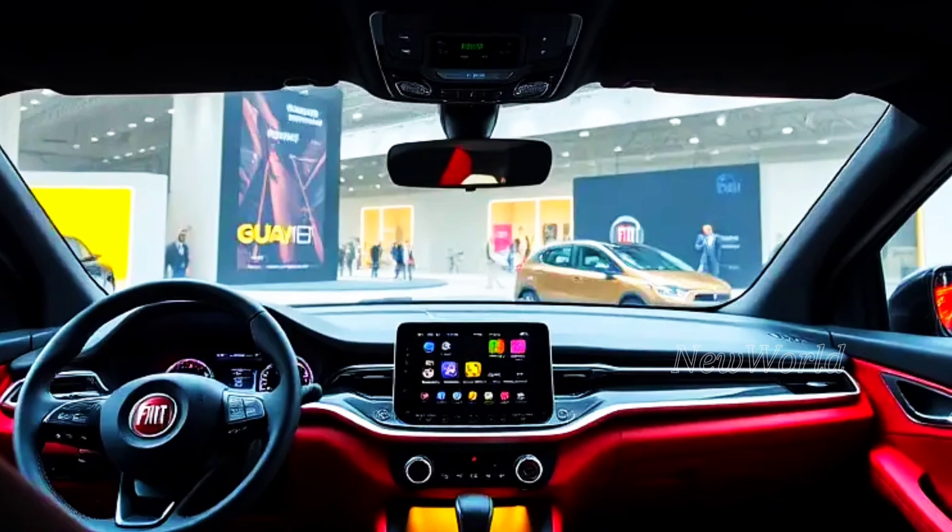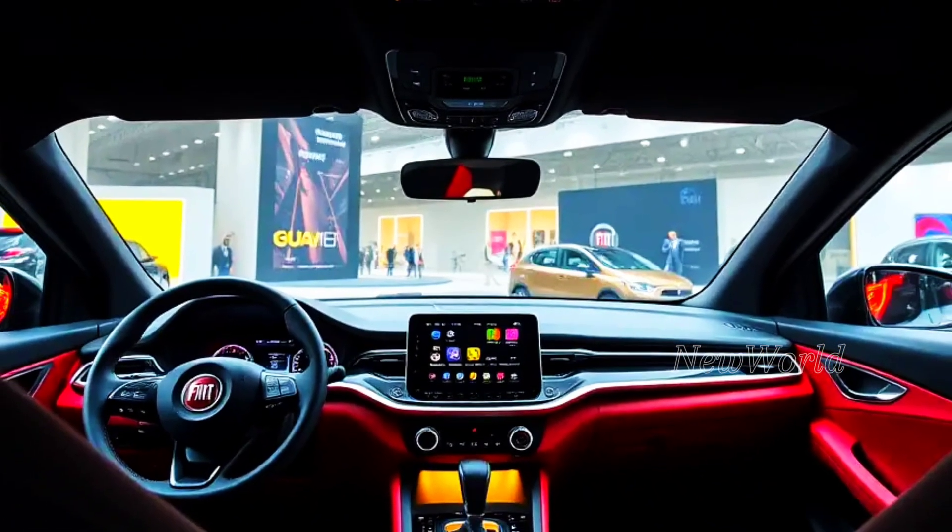The interior of the Fiat Punto 2025 makes you feel at home in the car for a long time.